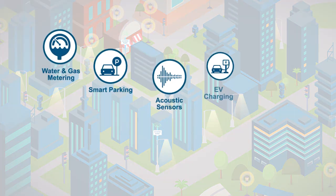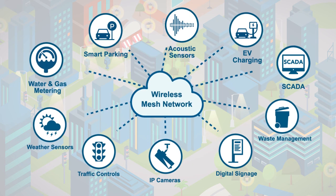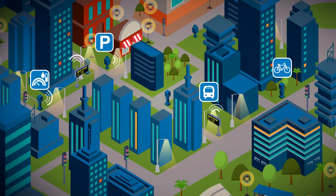And the benefits don't stop at lighting. ITRON's intelligent streetlights create a robust and reliable city-wide network that can connect other smart city devices.